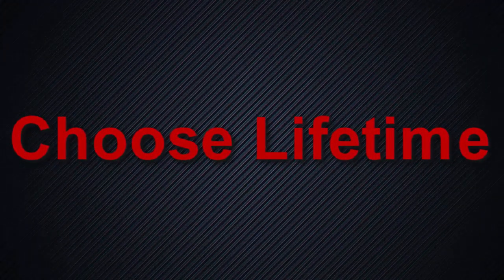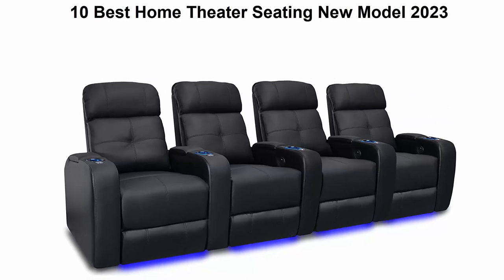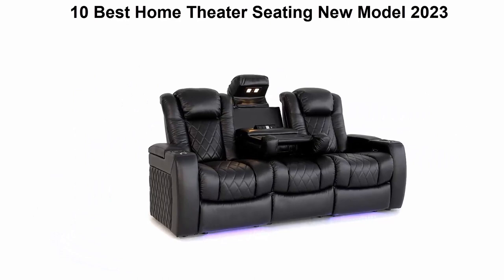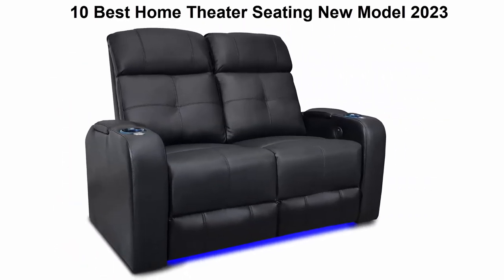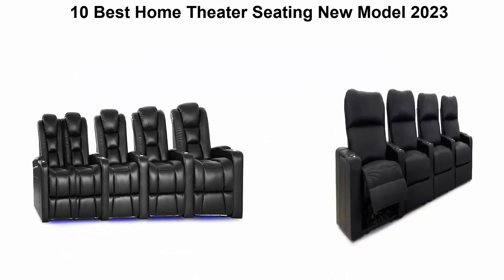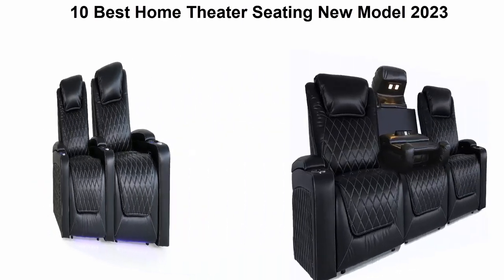Welcome to Choose Lifetime. Top 10 best home theater seating, new models 2023. We are going to check out the top 10 best home theater seating. This list is based on my personal opinion and I try to rank them based on price, quality, durability, and more. If you want to see their price and find more information, check out the link in the description and comment section below. Let's get started.